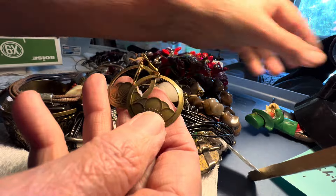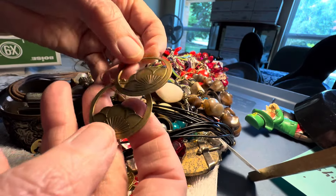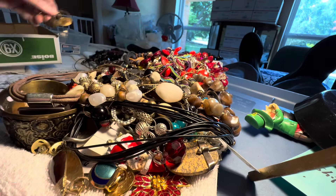Two dollars. Brass. Brassy boho. Two dollars.